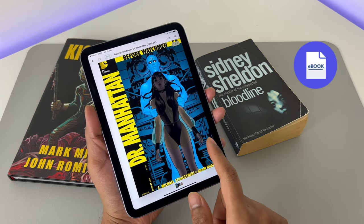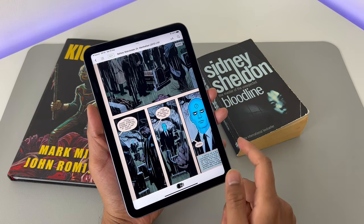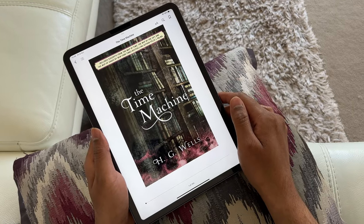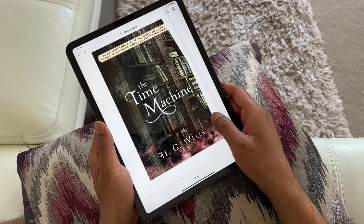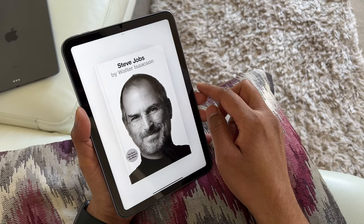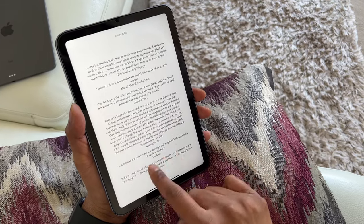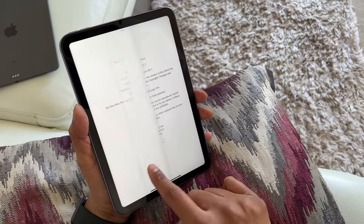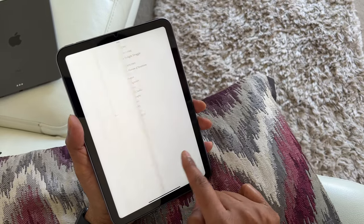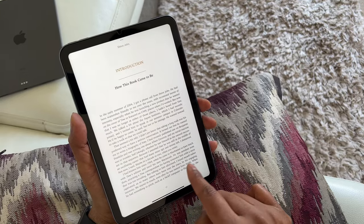Next is eBooks. Novels, course materials, textbooks — churning through all of them on the mini is an absolute dream. I usually make it a point to read at least a few pages every day and I used to do this on my 11-inch iPad Pro. After doing this on the mini 6 for the past few days made me realize what I was missing. The lightweight of this mini makes it totally effortless to hold the device in your hands for extended periods of time — a convenience which no other iPads can match.